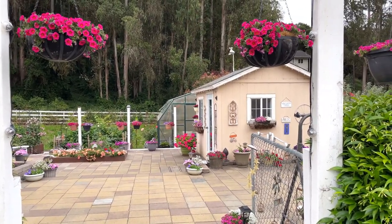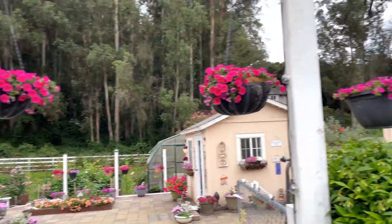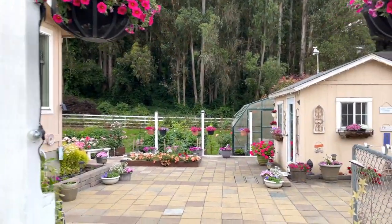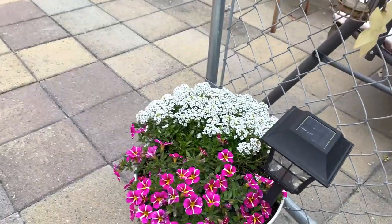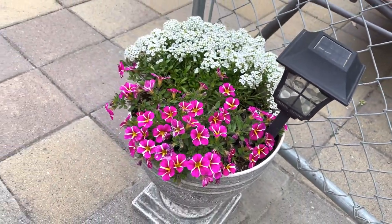So this is the entrance to my garden, and as you can see I have some million bells hanging up here. I have four of them, and that's the theme you're going to see in my garden — I use a lot of million bells, a lot of alyssum, and a lot of petunias. And the petunias that we have are petunias that we grew from seeds.